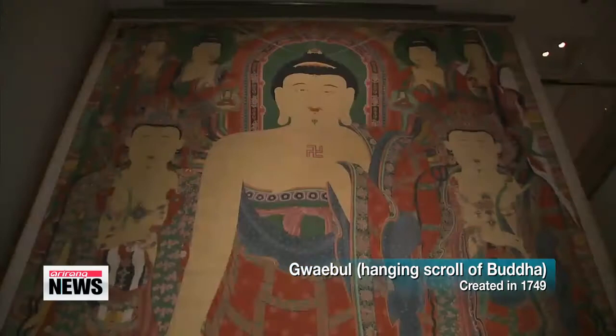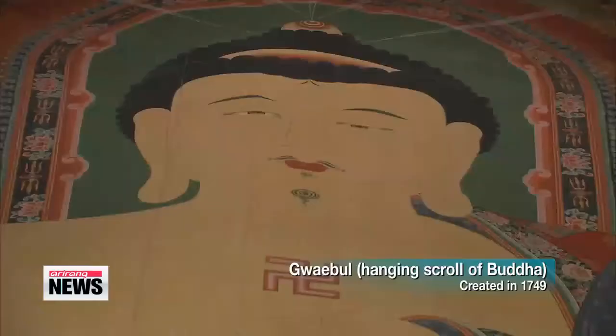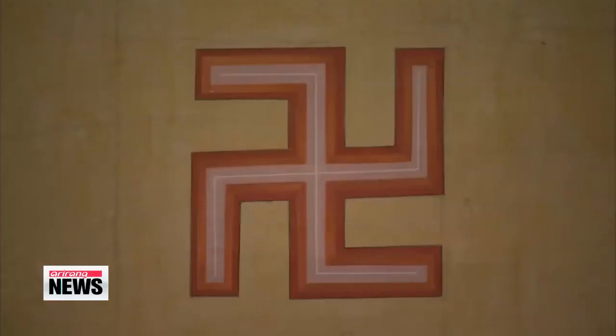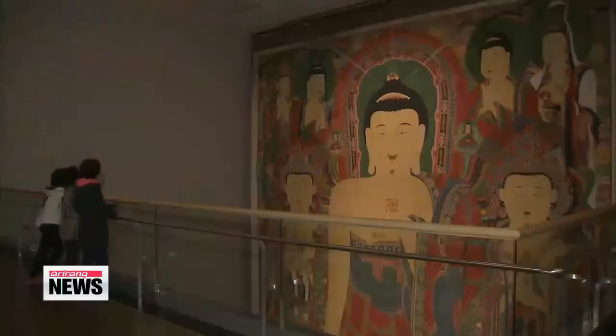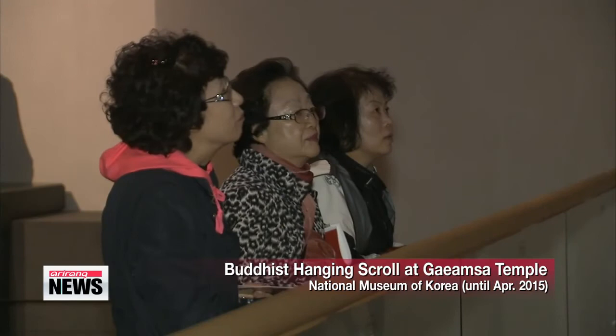Standing at more than 13-hundred meters tall — roughly the height of a five-story building — and dating back centuries, this painting once served as a focus of worship for outdoor Buddhist rituals. The Gae-bul is a hanging scroll of the Buddha, and this large and ancient version is originally from the Gae-amsa Temple, located at Mount Neunga in the province of Jeollanam-do.